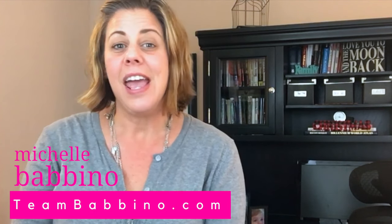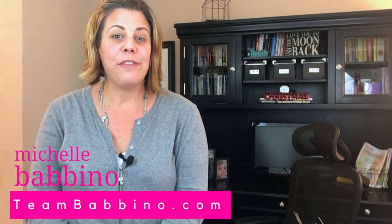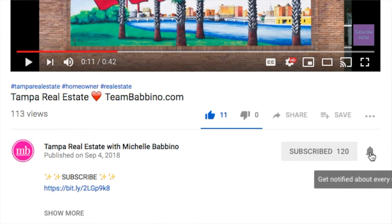Legoland is located in Winter Haven Florida, which is about an hour to an hour and 15 minutes drive from Tampa Florida. But before we do that, if this is your first time visiting our channel, I'd like to ask you to consider hitting that subscribe button and that little notification bell so you're notified every time we post a new video.